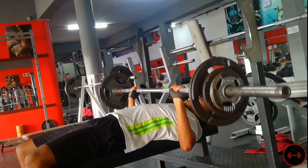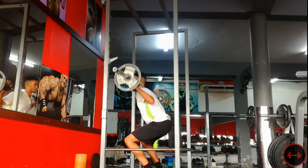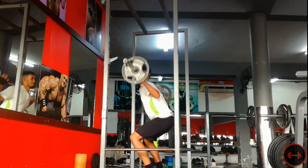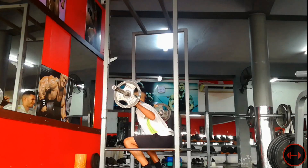This approach will get your form right, get you comfortable with the weight, and build a nice solid strength foundation. Do this for two to four weeks, then you can start going on to heavier weights — like bench press with one to five reps and five to six sets. Start with the foundation and build it up from there.